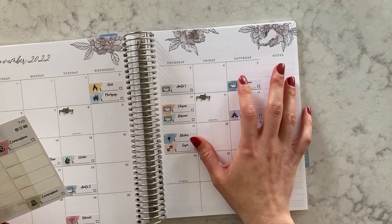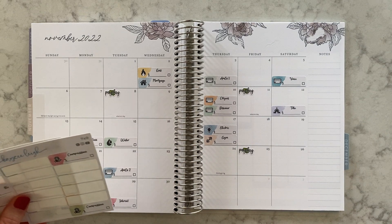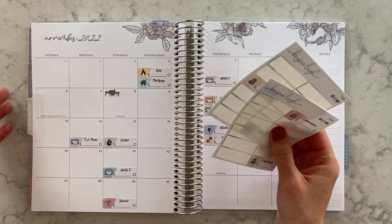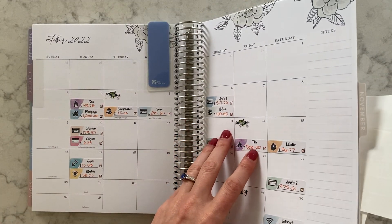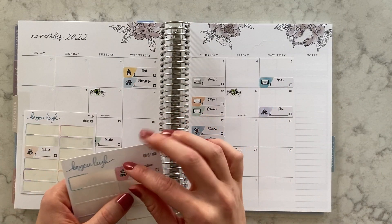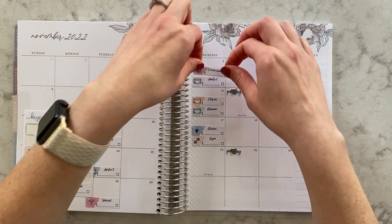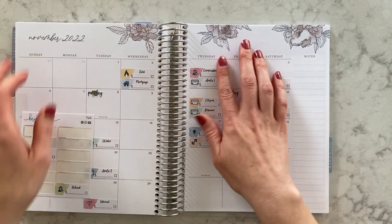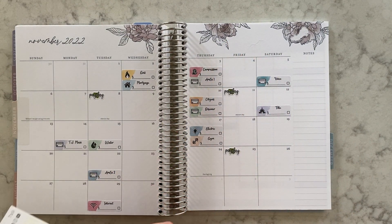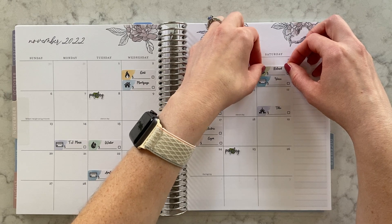We always make sure we pay off the credit cards for the month — we don't leave anything with balances because you don't want to have any credit card debt. Then we have Reliant and Compassion. Reliant is on the 6th and Compassion is around the 3rd, so we'll put Compassion on the 3rd and Reliant on the 5th. And we have all of our bills down.